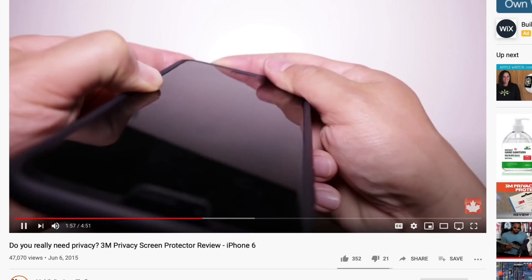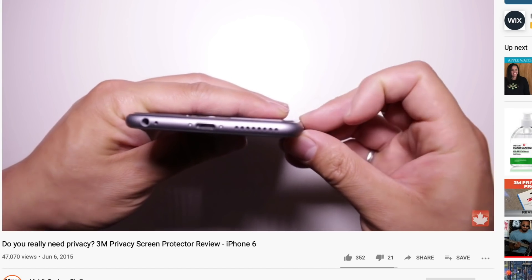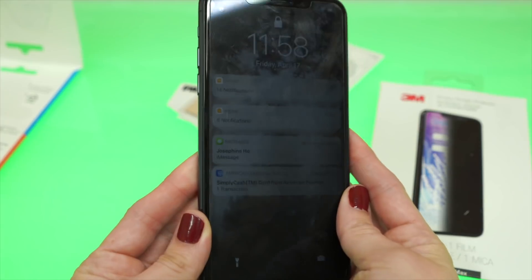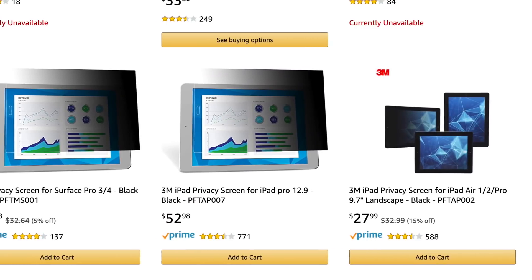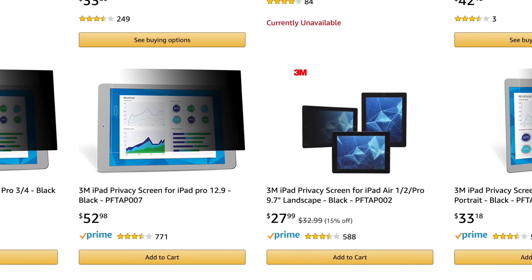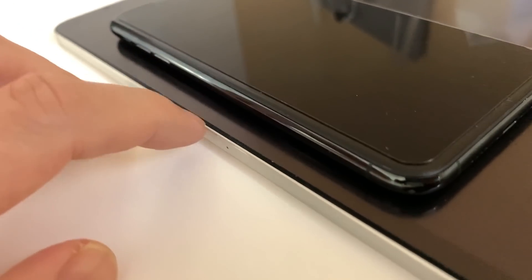My biggest issue with the product — the same one I had back in 2014 — is that the edges are incredibly sharp. This screen protector only covers the viewable area of the screen, so when you're gesturing on your phone you'll feel that sharp edge. 3M makes privacy films for tablets as well, where the sharp edges are less noticeable because the product extends past the touchable area. But on iPhones, because of the curvature, it's a real problem.